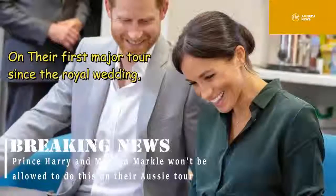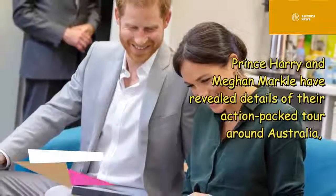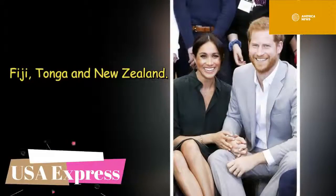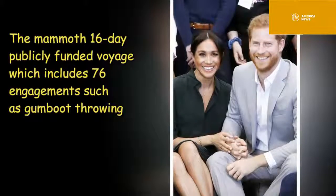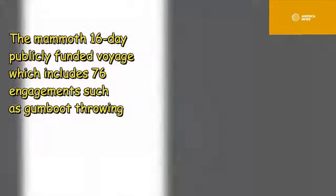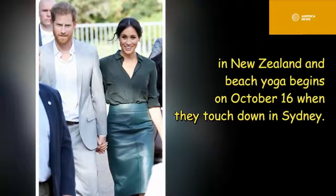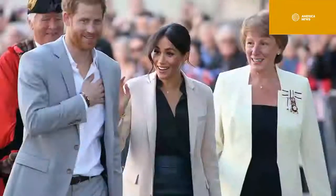On their first major tour since the royal wedding, Prince Harry and Meghan Markle have revealed details of their action-packed tour around Australia, Fiji, Tonga, and New Zealand. The mammoth 16-day, publicly funded voyage includes 76 engagements — such as gumboot throwing in New Zealand and beach yoga — and begins on October 16th when they touch down in Sydney.